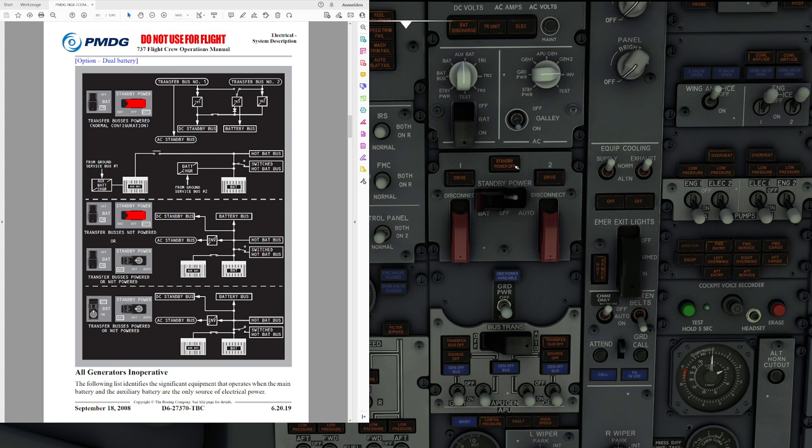We have the standby power switch to provide manual control. You can have it in auto, off, or with batteries directly powering the system. In auto position, automatic switching from normal to alternate power occurs if power from AC transfer bus number 1 or DC bus number 1 is lost. If you manually position the switch to battery, it overrides the automatic switching and places the AC standby bus, the DC standby bus, and the battery bus directly on battery power. If the battery switch is off, the switched hot battery bus is not powered. Putting the switch in the off position de-energizes both the AC and DC standby bus and illuminates the standby power off light — that's a maintenance function, not used by pilots.